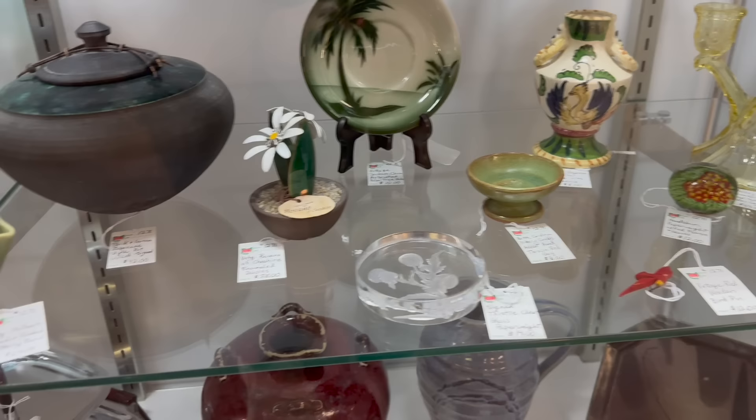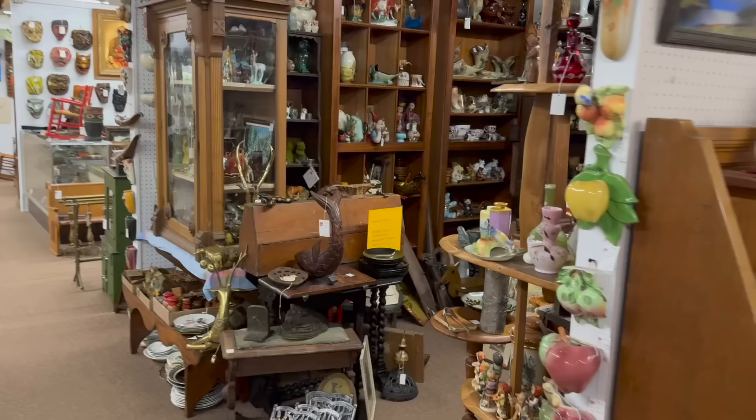A really cool group of stuff here, freshly restocked. These guys have been in here several times a week so far — they've been pretty new to the mall, but they're restocking like crazy. Their prices are very reasonable. Booth number is 1271.